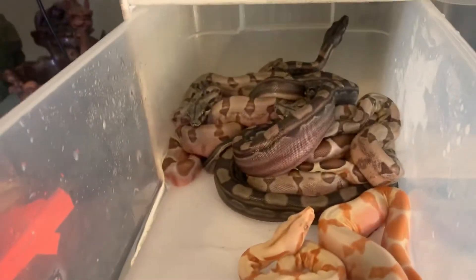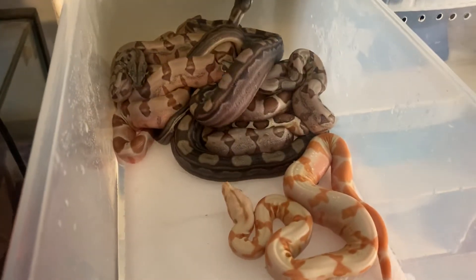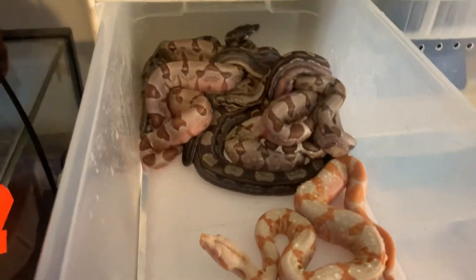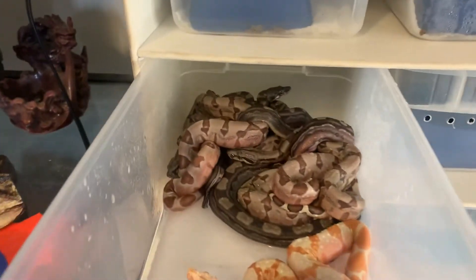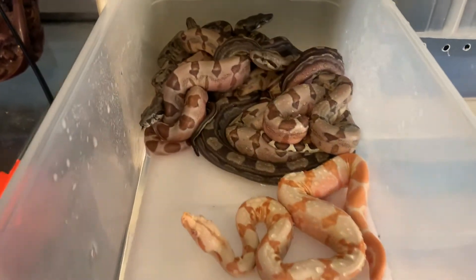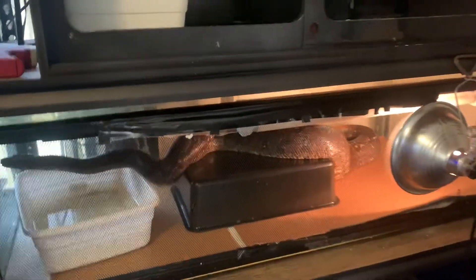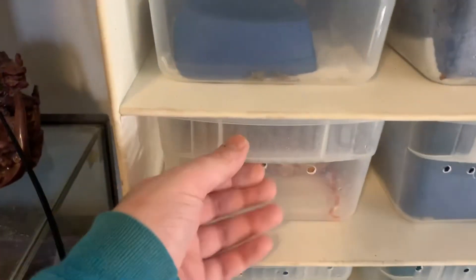We still have two more gravid females to go — this girl right here who's gravid, and then her in there who's also gravid and actually moving around right now. It's really, really exciting.